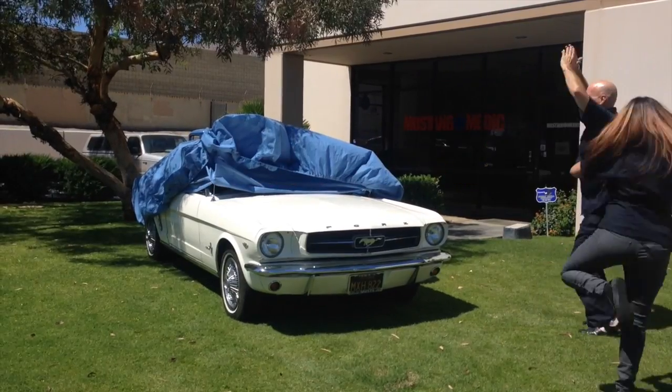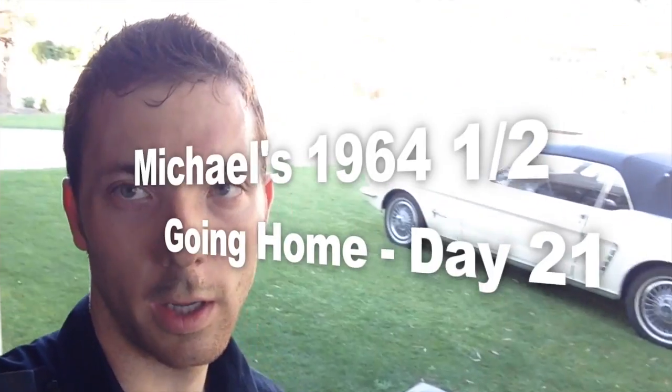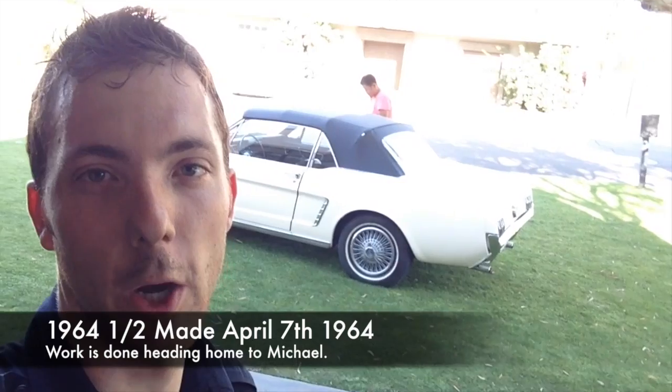Mustangmedic.com — we take the frustration out of restoration. Michael's car is leaving today. The shipper's right behind me doing his inspection, and the truck is off in the distance in the light somewhere. She's ready to go.